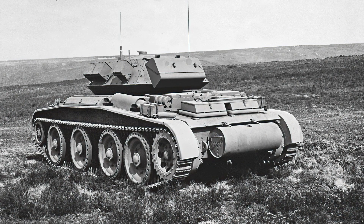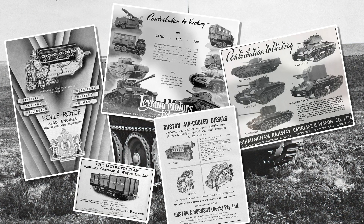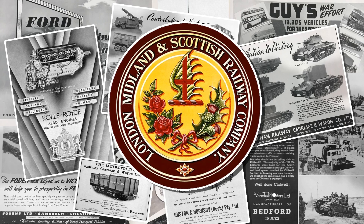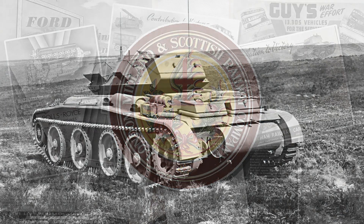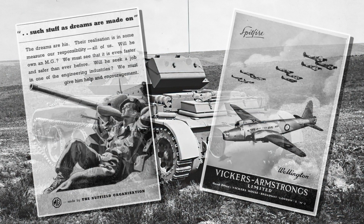Many tank factories today started off as manufacturers of trains and ships. This would see various companies — from Rolls-Royce, Leylands, Birmingham Motor and Carriage, Ruston and Hornsby, Voxels, and the London Midland and Scottish Railway Carriage Company (LMS), as well as English Electric — take part in tank design or engineering parts throughout the war, alongside more traditional builders like Nuffields and Vickers.